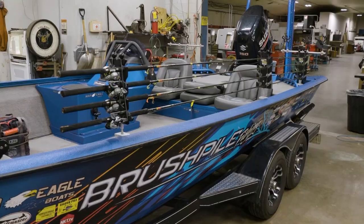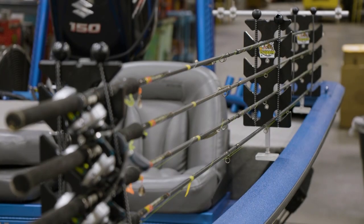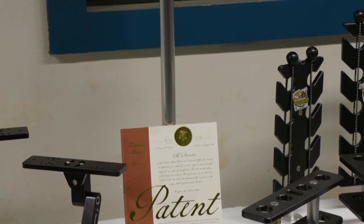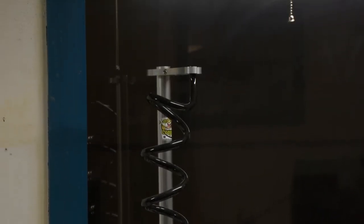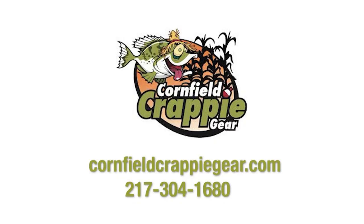Russ Bailey here for Brush Pile Fishing. We are here in Kentucky at Cornfield Crappie with Mark Riddle. You just rigged our boat — absolutely great products you have. Can you tell the folks about all you have to offer? We got our monitor mounts, we got a new bridge. The thing we've done the most with has been the cable saver — we've actually sold them worldwide. We got them out to put the live scope on the trolling motor. Cornfield Crappie — if you want the boat that looks good, Cornfield Crappie.